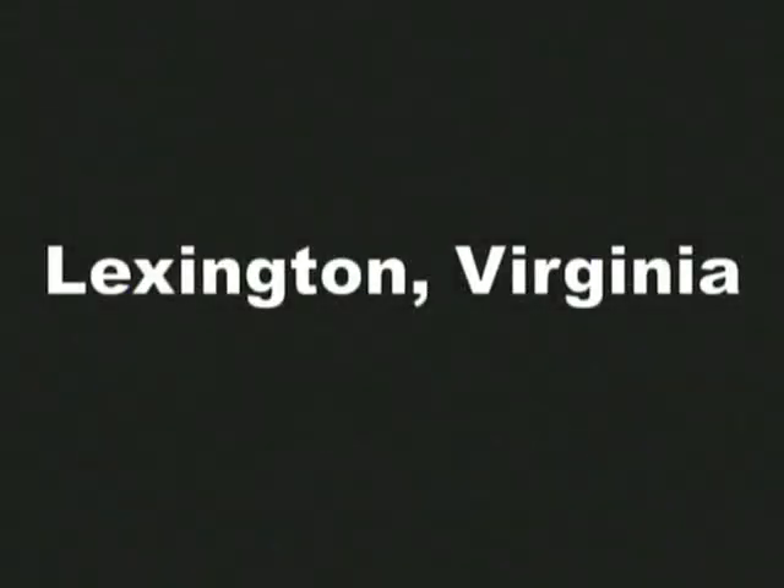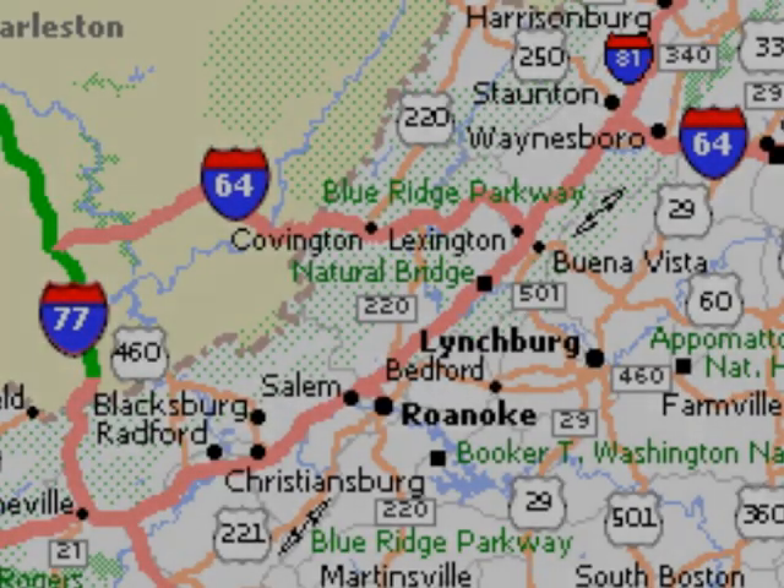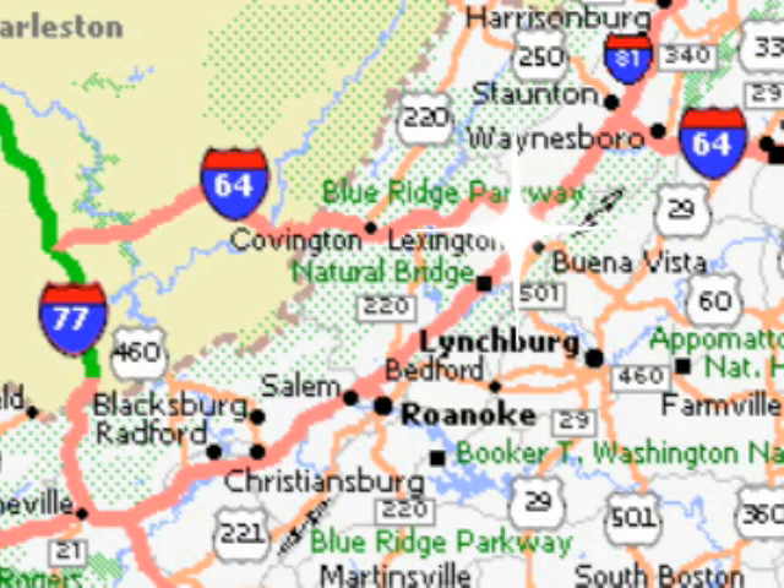Lexington, Virginia was our destination point. We wanted to visit the grave sites of the famous Confederate generals, Robert E. Lee and Stonewall Jackson.